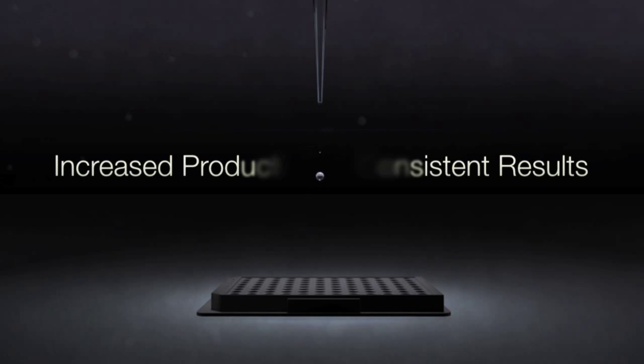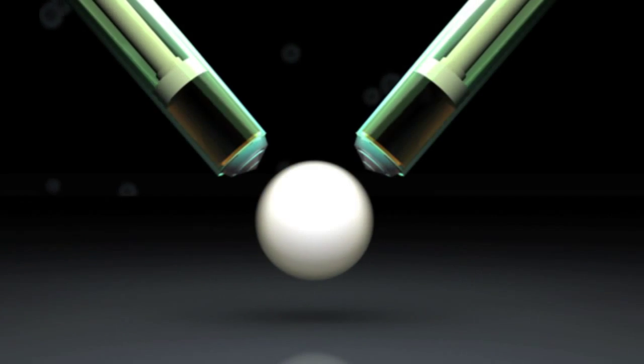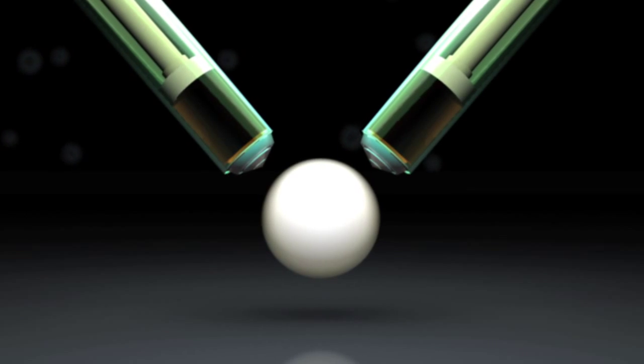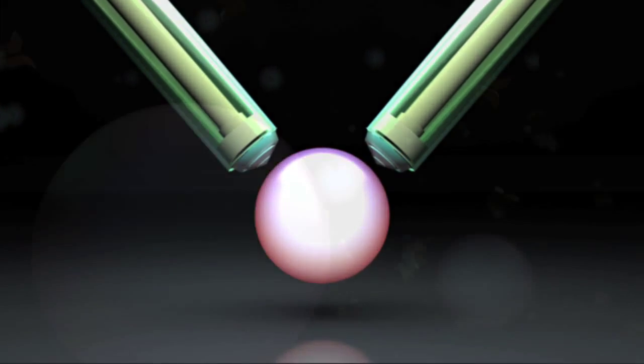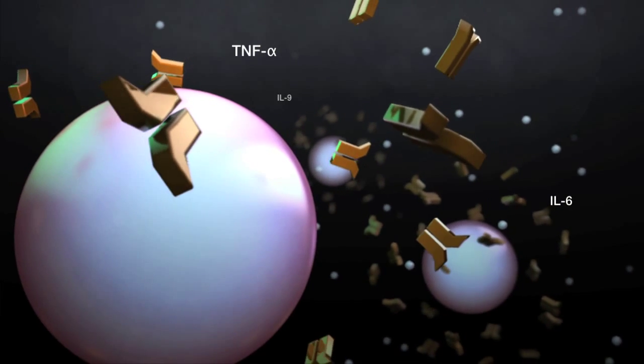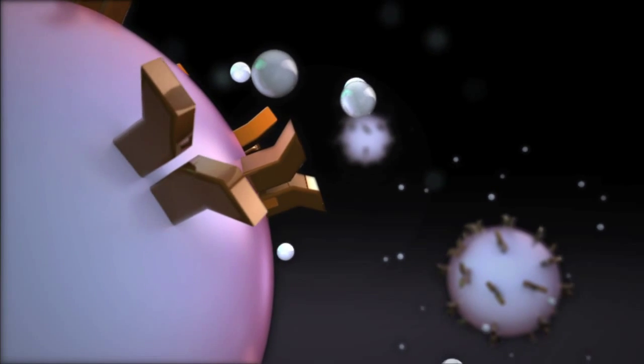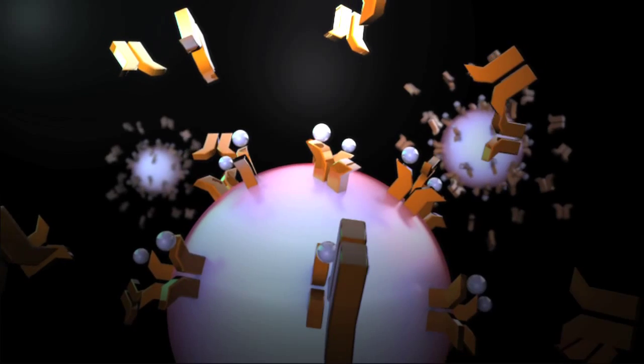Bioplex multiplex technology uses bead-based assays that are all carried out in a single reaction well. Each bead is colored with a unique mix of red and infrared fluorophores for identification, and specific antibodies are coupled directly to the surface of each bead. The coupled beads are combined within a single well of a plate to measure multiple analytes from one sample.